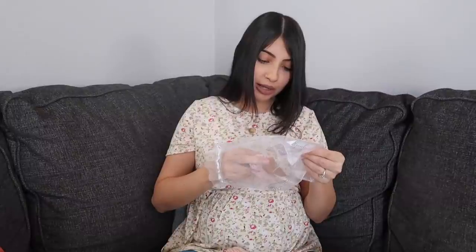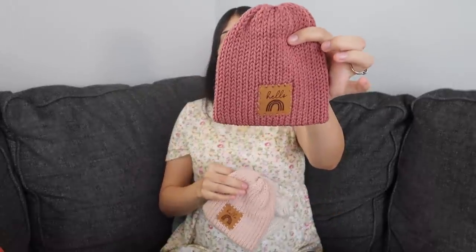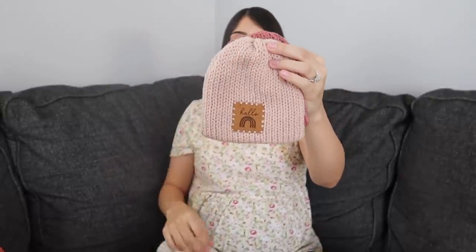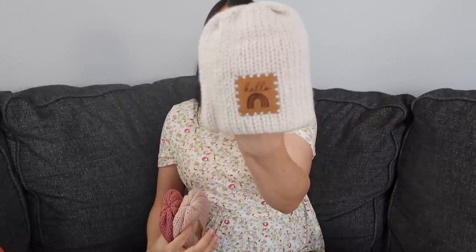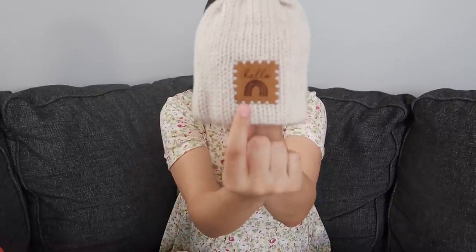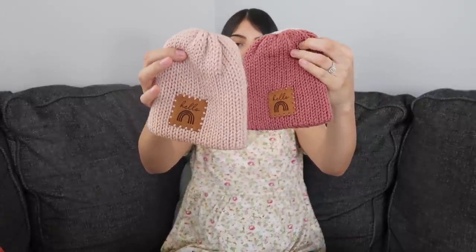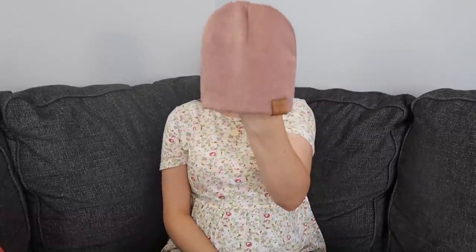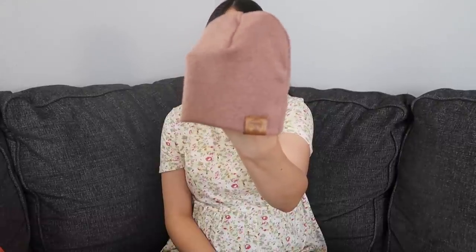Moving into accessories: I got three beanies from the brand Izzy Mateo — a rose pink, a light pink, and an oatmeal cream color. They're super soft and thick, which is great because it gets really cold where we live. I also like the little rainbow patch since this is my rainbow baby. The next beanie is from Turbans for Tots — it's a little thinner since it's cotton rather than knit.